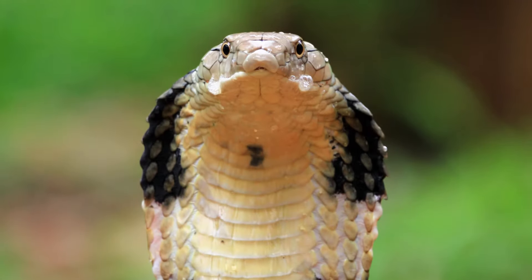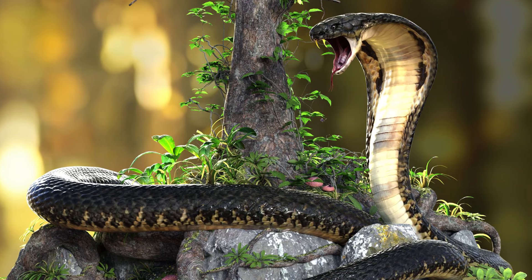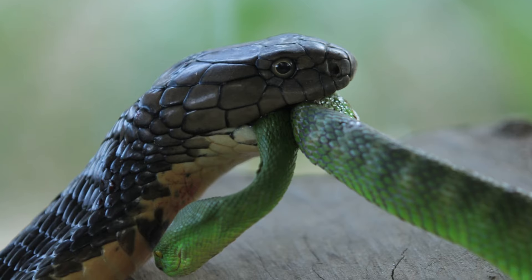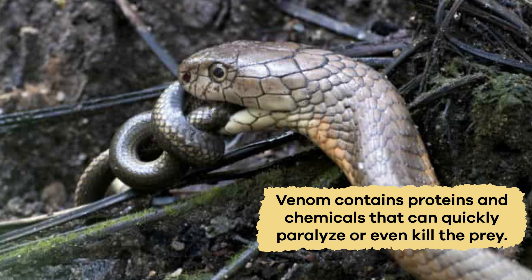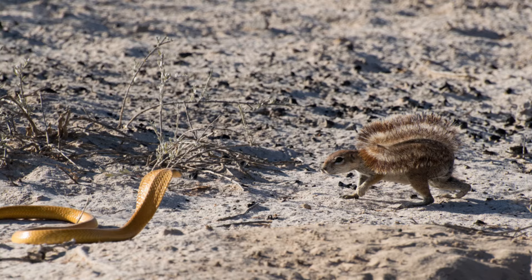Thanks to their specialized fangs and venom, cobras are incredible hunters. When a cobra bites its prey, the venom flows from the fangs into the prey's body. This venom contains proteins and chemicals that can quickly paralyze or even kill the prey, making it easier for the cobra to have its meal.